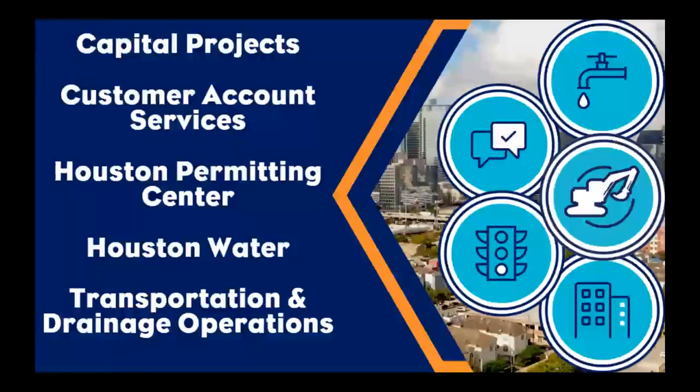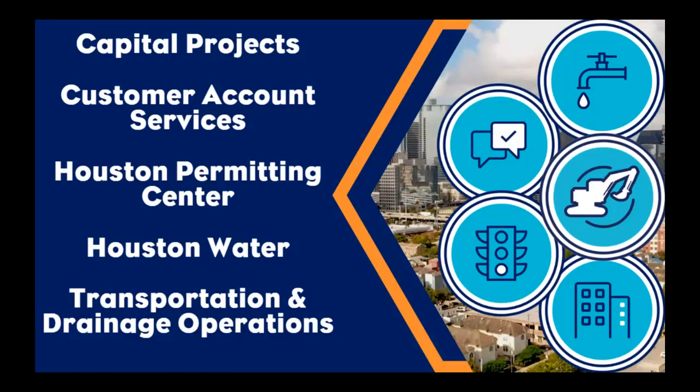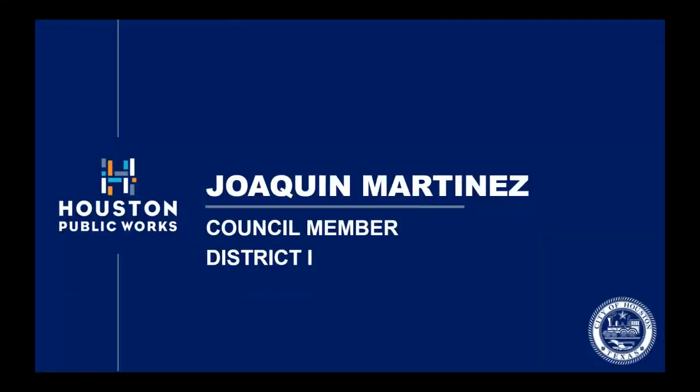Here at Houston Public Works, we believe that together we create a strong foundation for Houston to thrive. Houston Public Works is comprised of five service lines, with tonight's meeting being presented by Capital Projects. This particular project is in Council District I, and your council member is Joaquin Martinez.